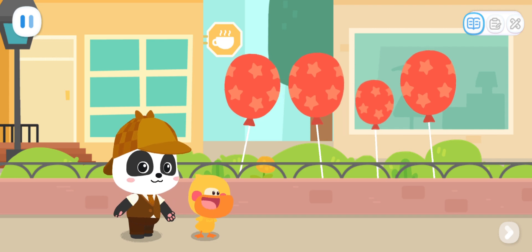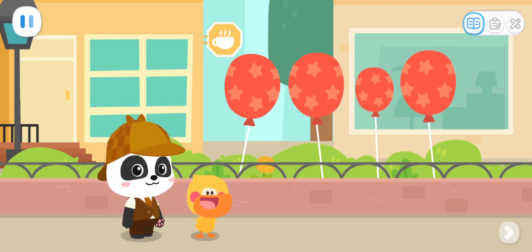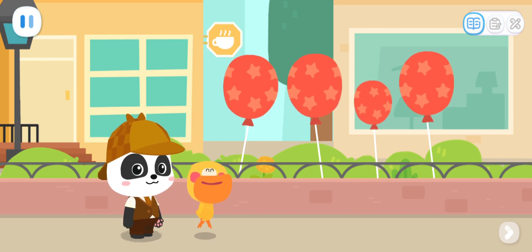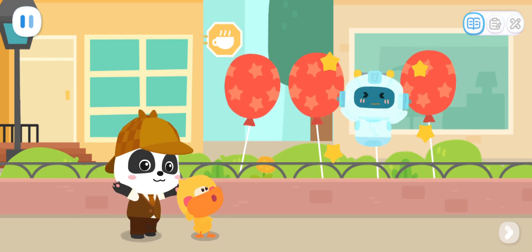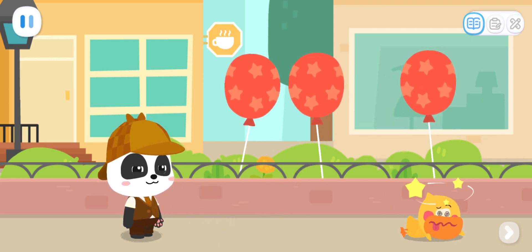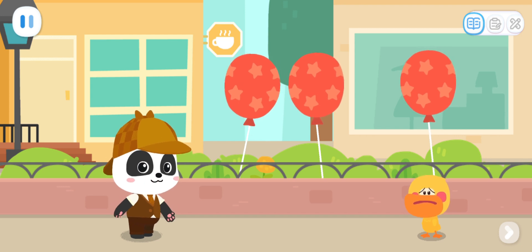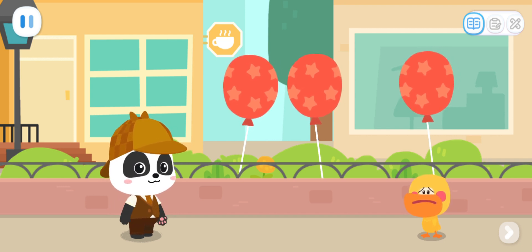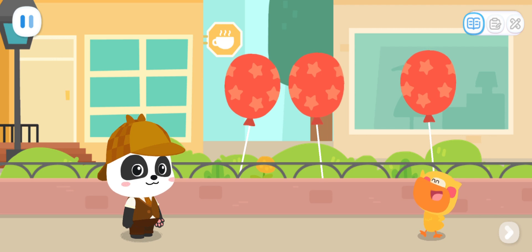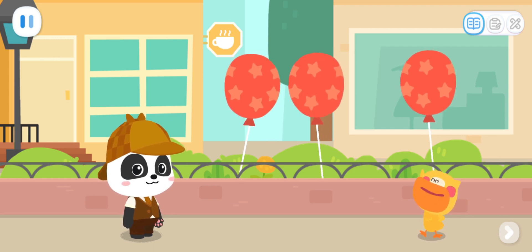Kids, Quacky already found it. Did you find the different balloon? That's right! Quacky, hurry up and catch it! Couldn't catch it again. Don't worry, we will catch it for sure next time. Dark Superman has said that even when we face difficulties, we cannot give up.